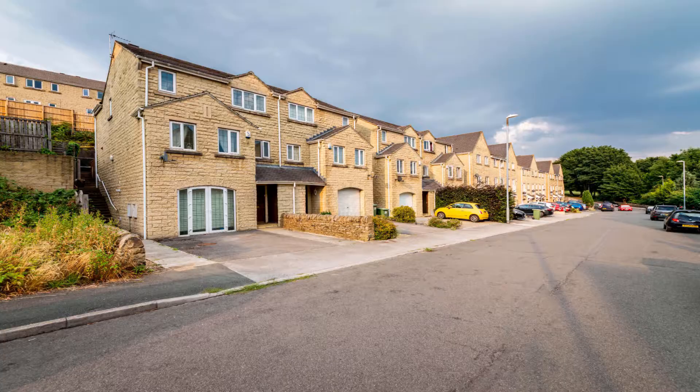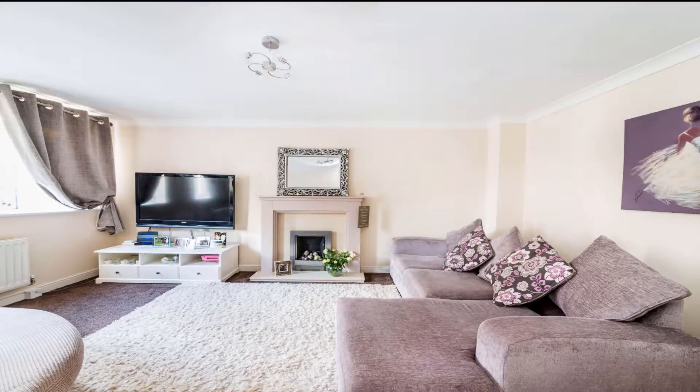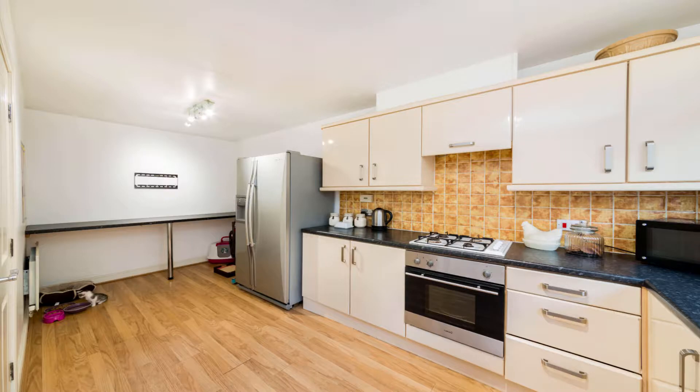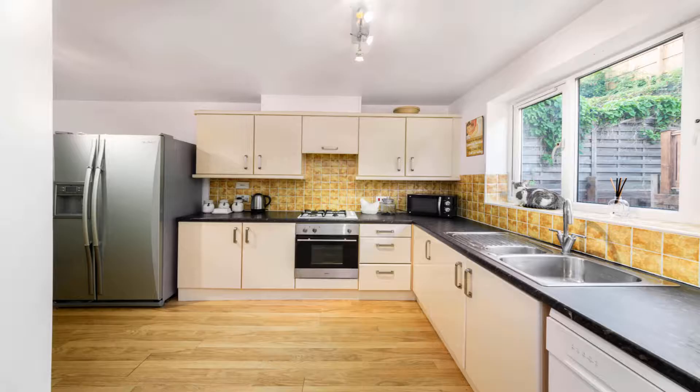Good morning, Christian here from Fast Move. Here we are proud to present this stunning three-bedroomed, all-double-bedroomed, semi-detached property on Prospect Road in Longwood, Huddersfield. The property is coming to market at £180,000.